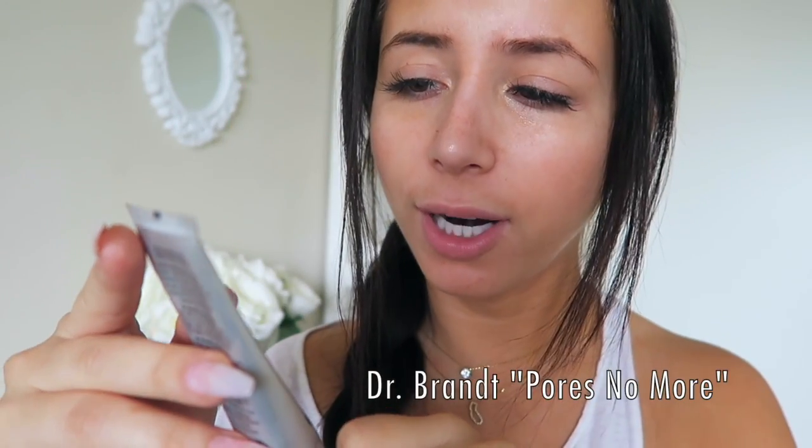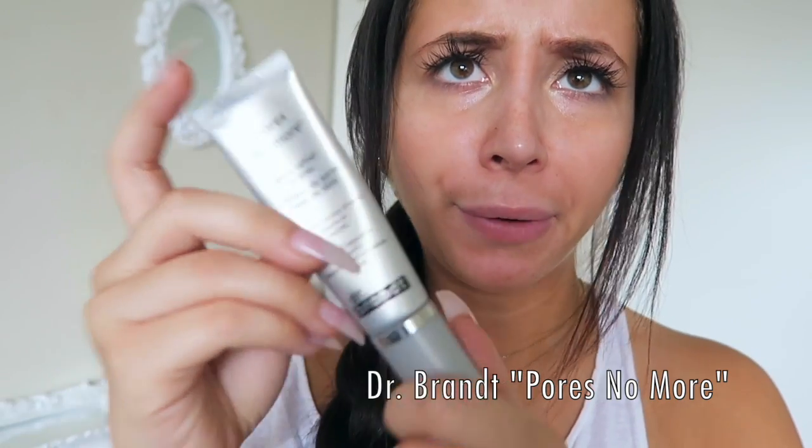Next I use primer because that helps everything stay on all day. I use Dr. Brandt Pores No More pore refiner primer. It's great — it gets rid of the appearance of pores. Just rub that in all over.